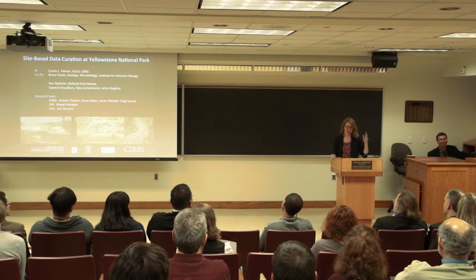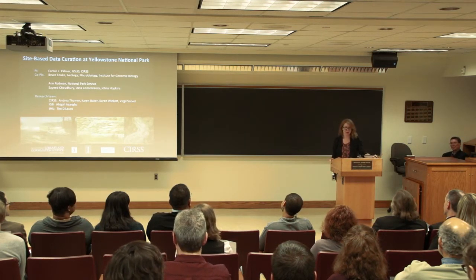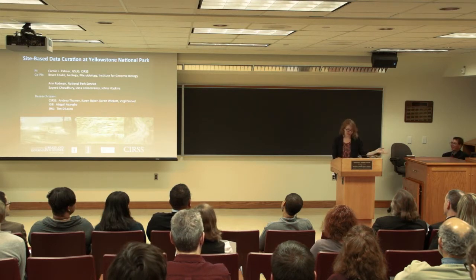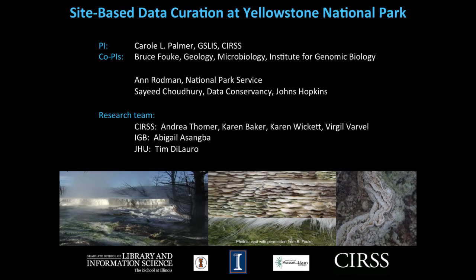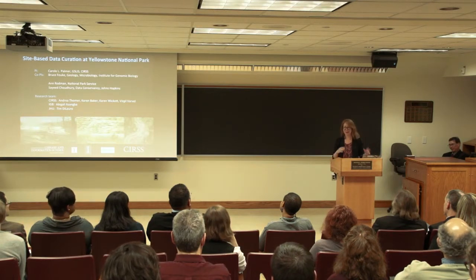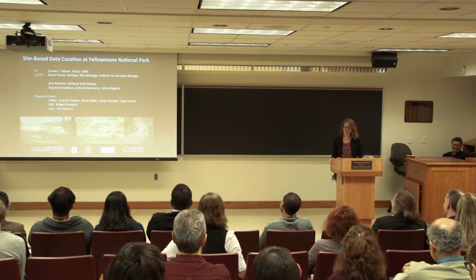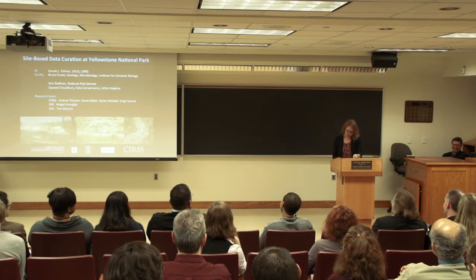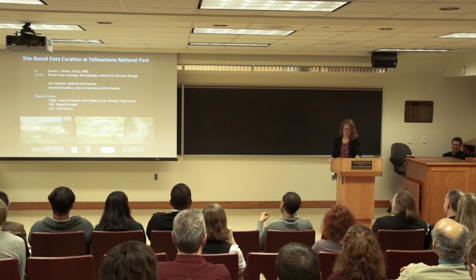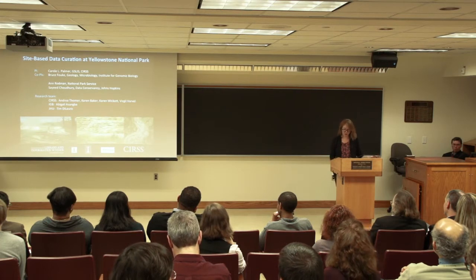My name is Andrea Thomer. I'm an RA at the Center for Informatics Research and Science and Scholarship, also known as CIRS, which is up on the third floor of this building. I'm going to be talking about this recently funded project that we're working on at CIRS, which is focusing on site-based data curation at Yellowstone National Park — we'll call it SBDC for this talk. This project is funded by an IMLS National Leadership Grant, and it's a collaboration between CIRS and a number of other institutions.